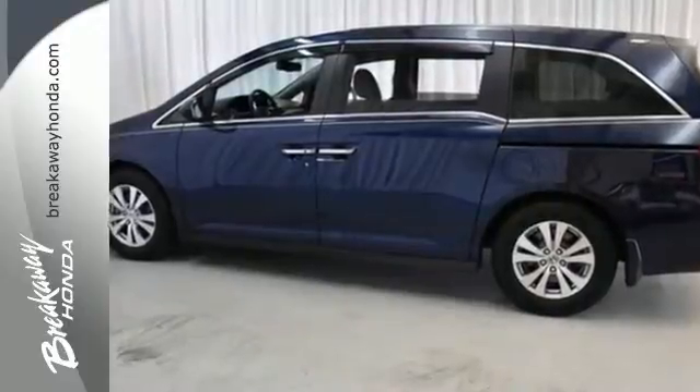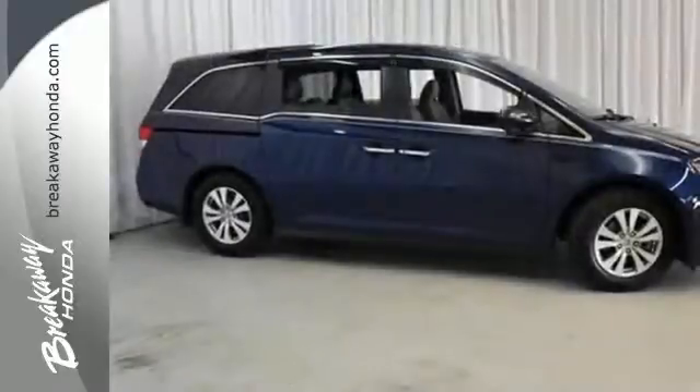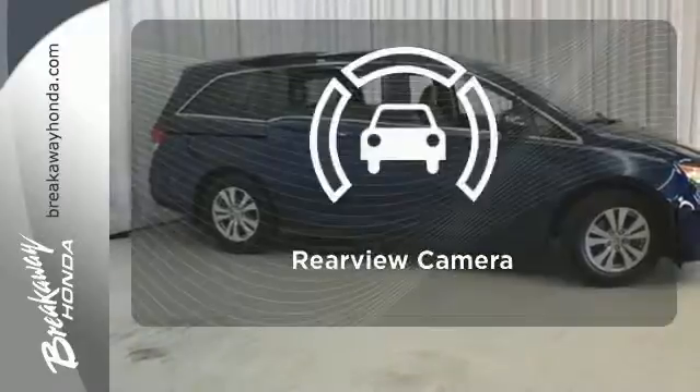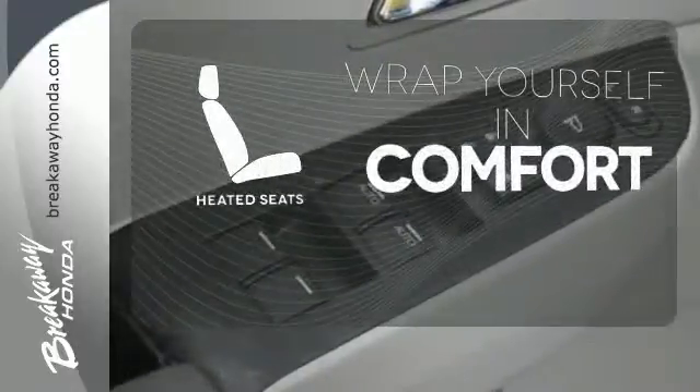Vehicle stability assist, smart vent front side airbags and three row side curtain airbags keeps what's most precious safe. The backup camera gives you a clear picture of what's behind you. Ward off the chills with the heated seats.